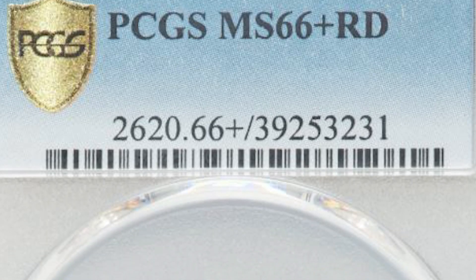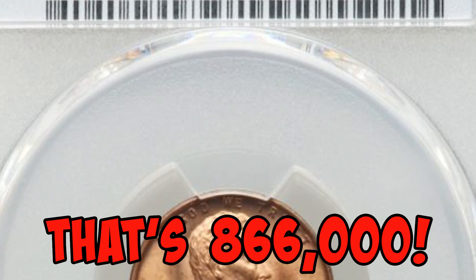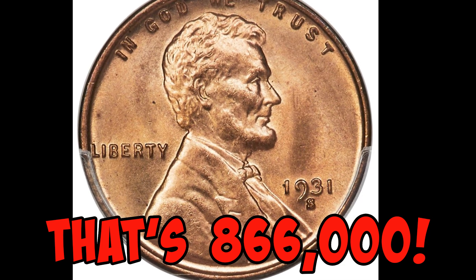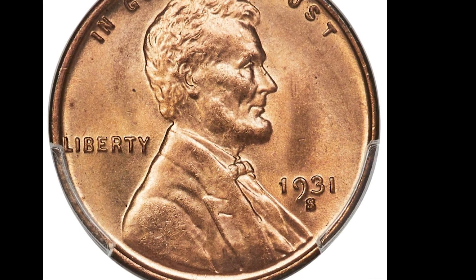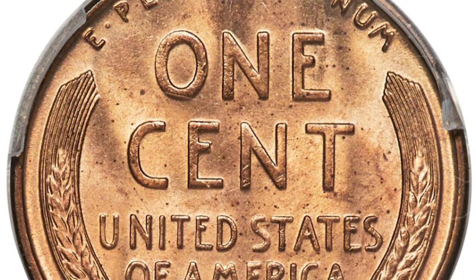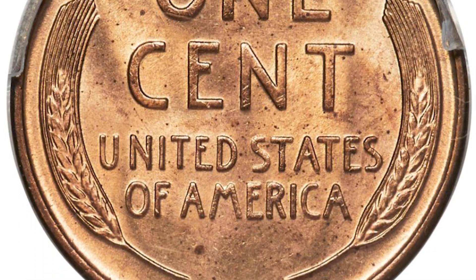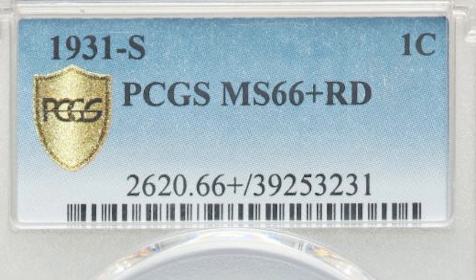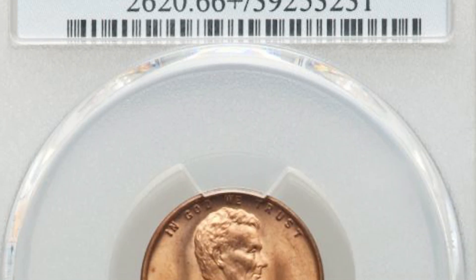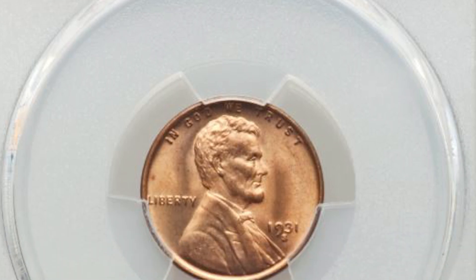Our key date wheat cent has a mintage of only 866,000. It was minted in 1931 in San Francisco. This penny ranges in value from $70 in the lower grades all the way up to $9,000 in higher grades. This penny graded Mint State 66 plus red and sold at auction for over $18,000.